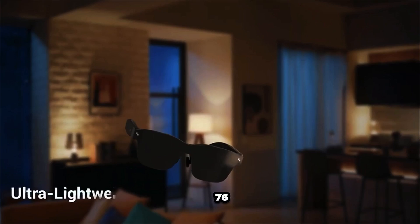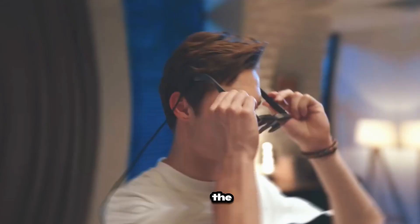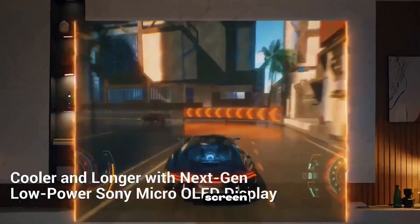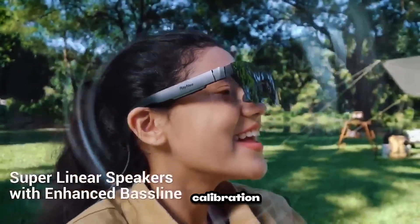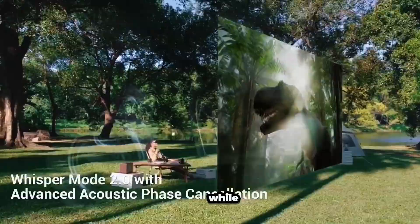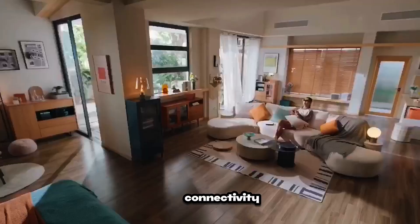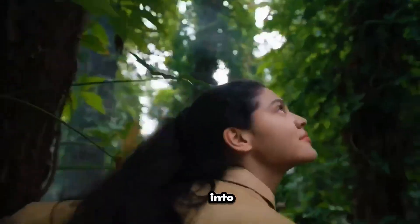Rayo Air 2 — cinematic visuals in a super lightweight 76-gram frame. Using Sony's micro-OLED displays, the Rayo Air 2 creates a massive 201-inch virtual screen. Perfect for gaming, streaming, or remote work. Dual display calibration ensures crisp visuals, while AI boosts video and audio quality. With USB-C connectivity, it instantly turns your phone, laptop, or console into a personal cinema.